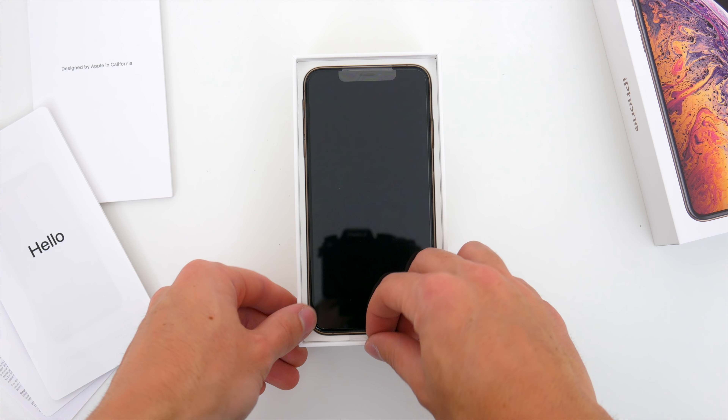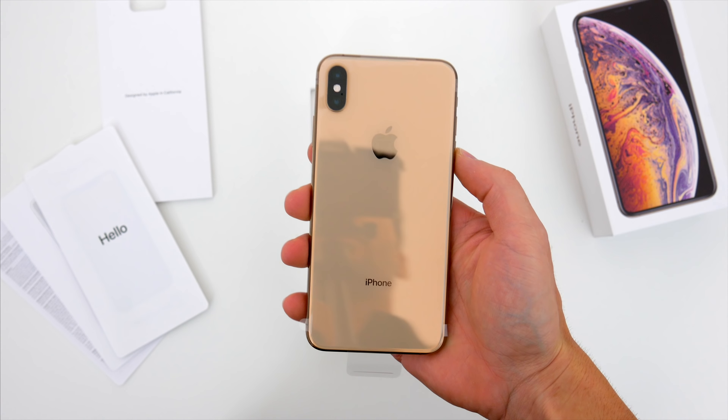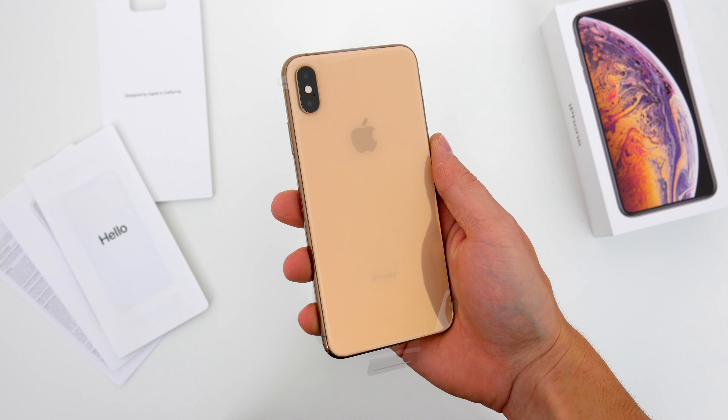With all that junk tossed aside, here is the new iPhone XS Max in all its glory. And I have to be honest — I'm someone who loves big phones, so this is the one I've been waiting for.